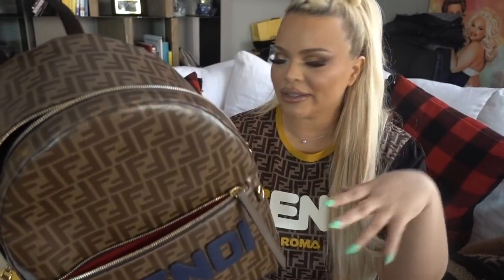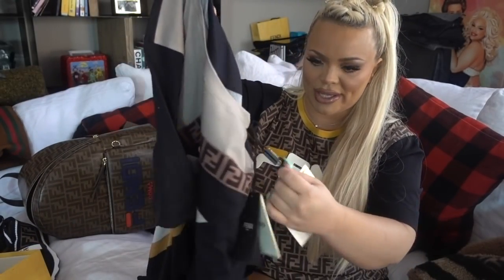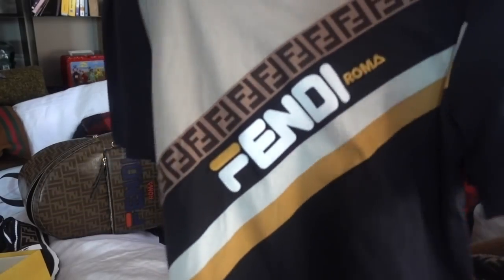I'm carrying Polaroid cameras these days — I have a project I'm doing with my camera. It's really cute. It's got the Fendi colors. Pretty adorable. This shirt I got at Farfetch, I love. This is a Fendi — they always have so many tags on it.